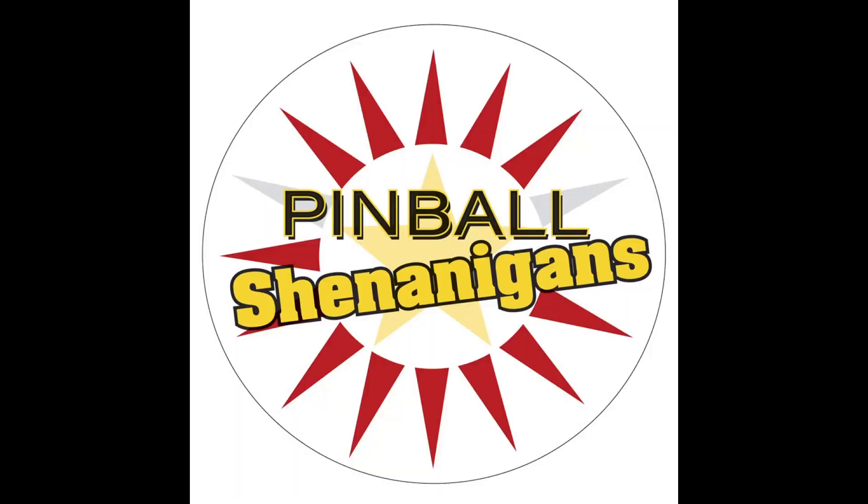The rusty, crusty, dusty, musty pinball machine smells like your grandma's hundred-year-old basement. I'm Mike Dimas, and this is Pinball Shenanigans.